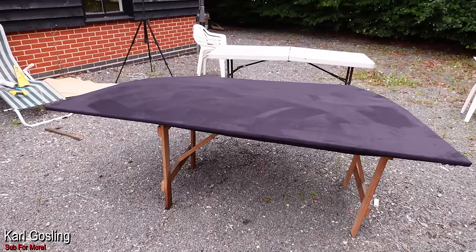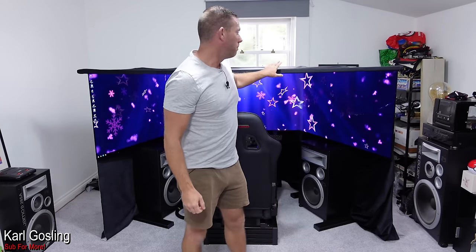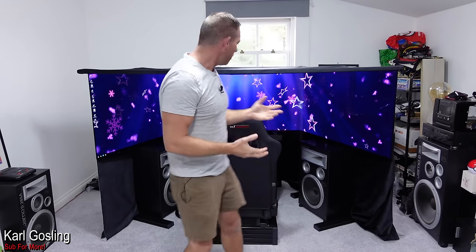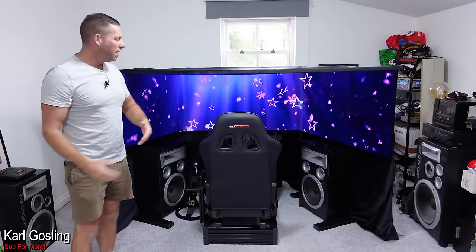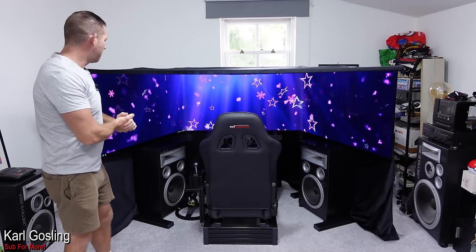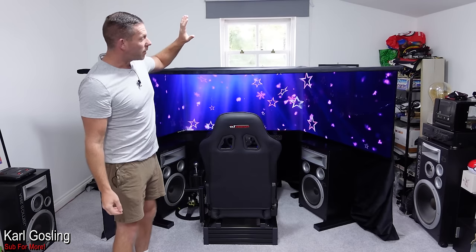That looks pretty sweet. It's an enclosure, something you get into. So that's what I'm going to call it. If you can think of a better name, by all means put it in the comments, but I'm going to go with 'booth' for now.